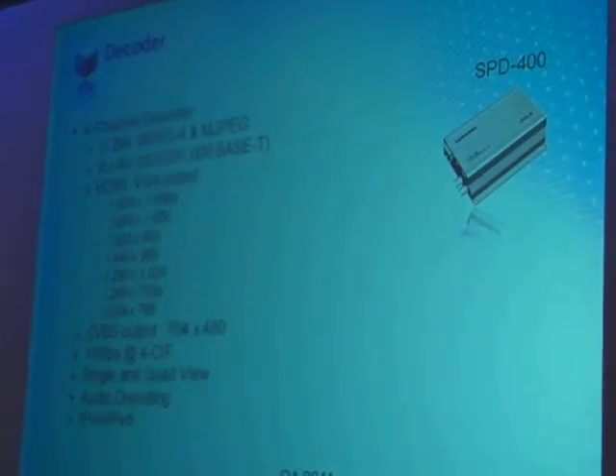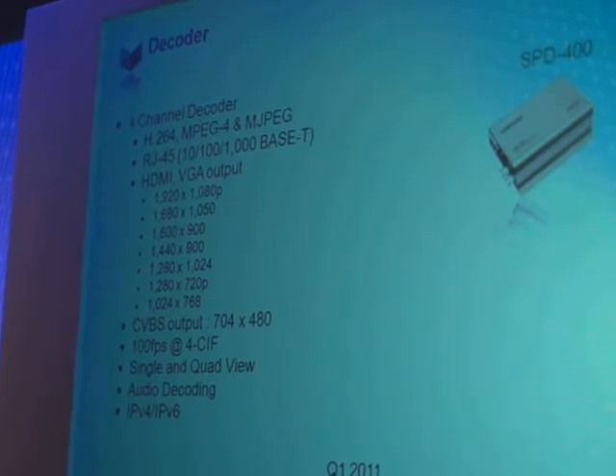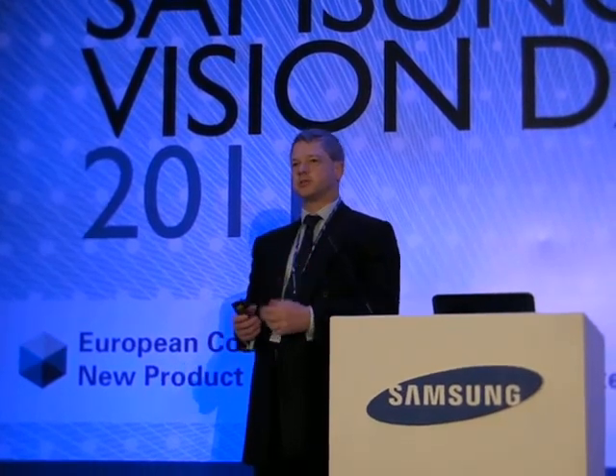Decoders. We'll bring out a 4-channel decoder able to decode image qualities from 1920×1080 all the way down to lower resolutions. You have the option of either a single image or a quad image — very important for those with matrix systems to reconvert images back for display on those screens.